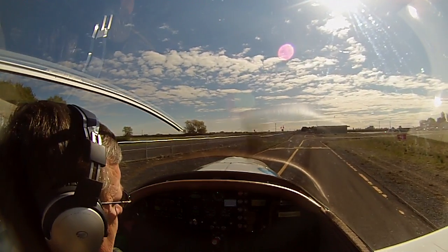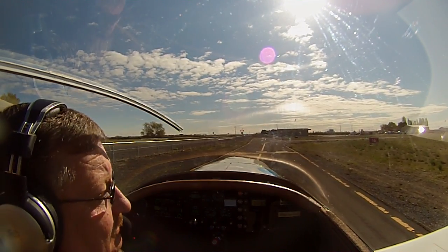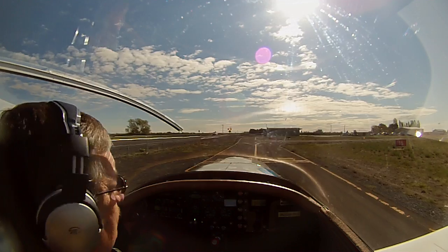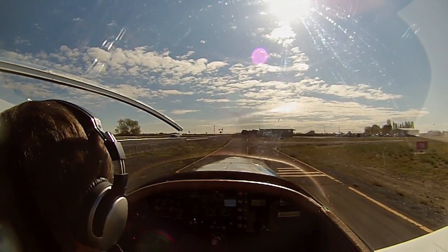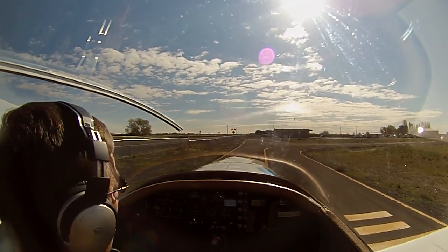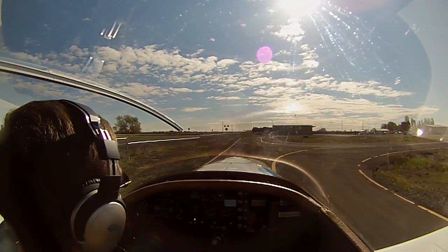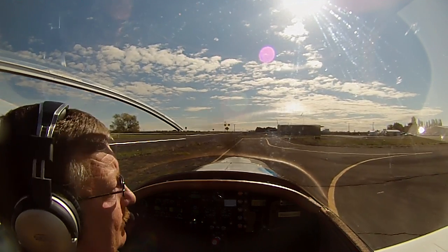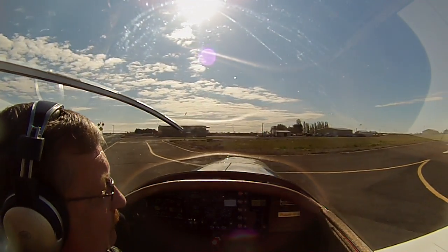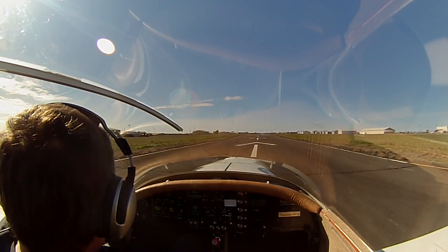Test flight May 2nd, 0900 in the morning, winds light 2 to 5, 3 to 5.